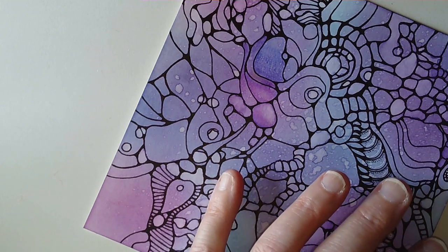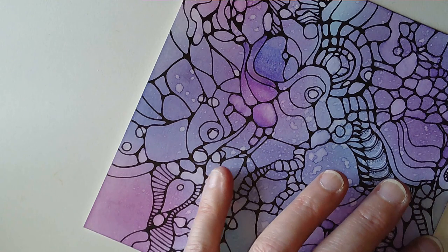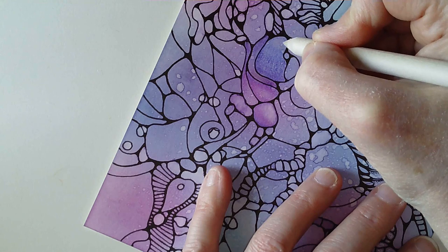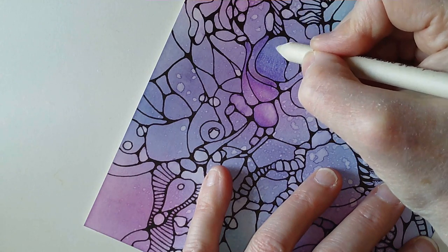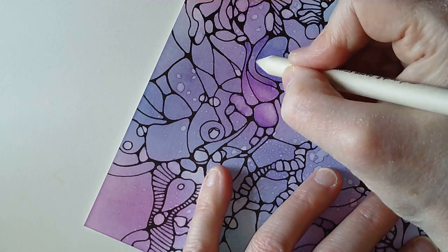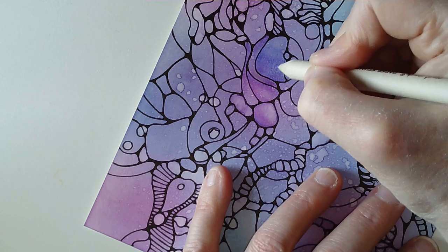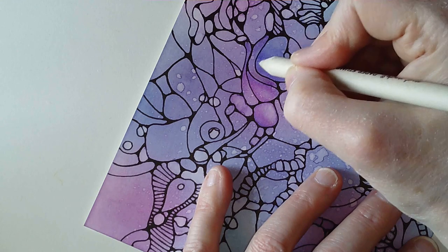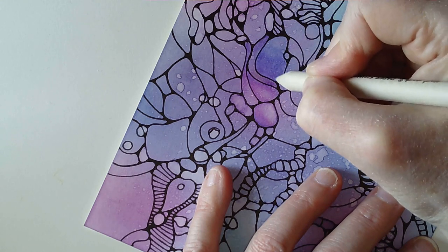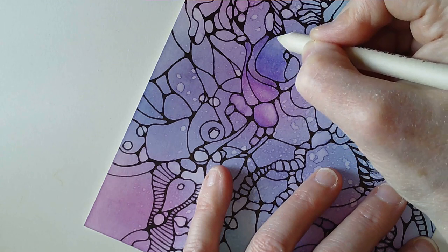Because I've changed colour families, I'm going to change to a paper stump. I'm just moistening the tip of it with Gamsol and I'm just going to blend this out. I've got two of these so I can work with different colour families. It's amazing how a little bit of the Gamsol goes a long way and so does the coloured pencil. Whatever coloured pencils you have, this will work.